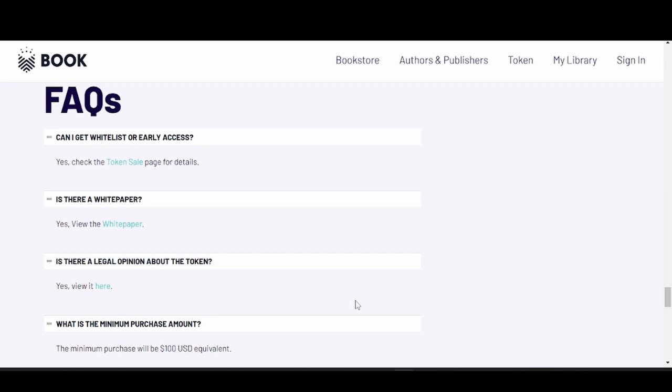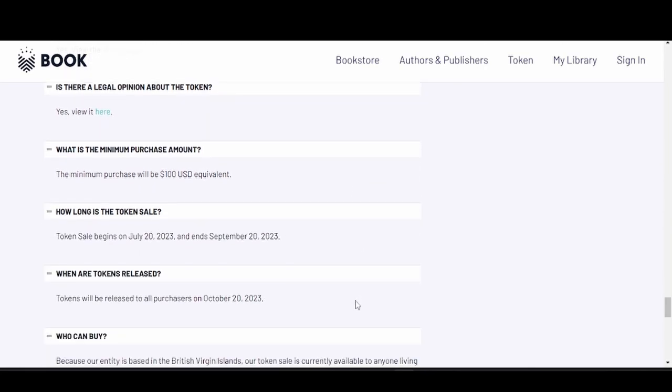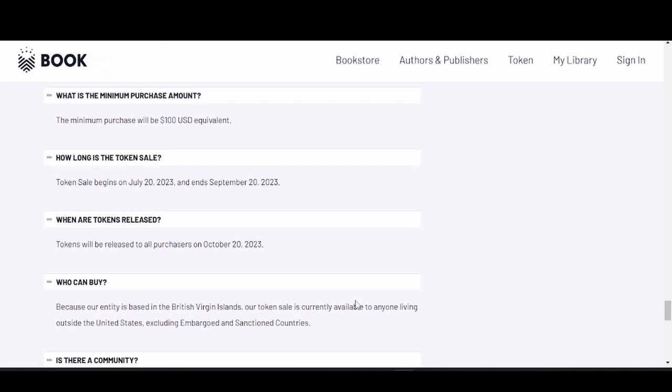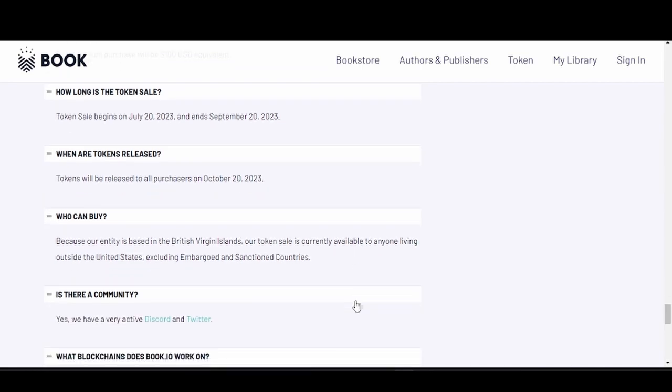Can you get whitelisted or get early access? Yes. Is there a white paper? Yes, click it on their site. Is there a legal opinion about the token? Yes. What is the minimum purchase amount? The minimum purchase will be 100 USD equivalent. The token sale begins July 20th and ends September 20th, with tokens released to all purchasers on October 20th.